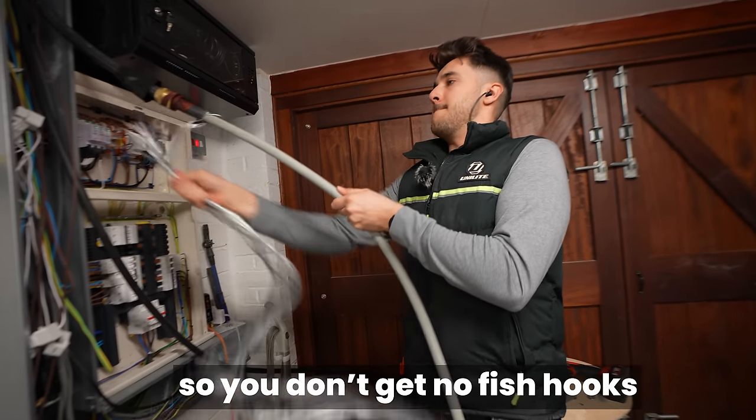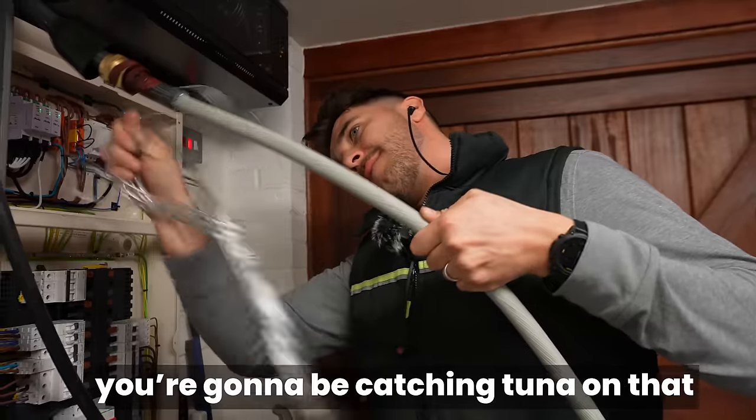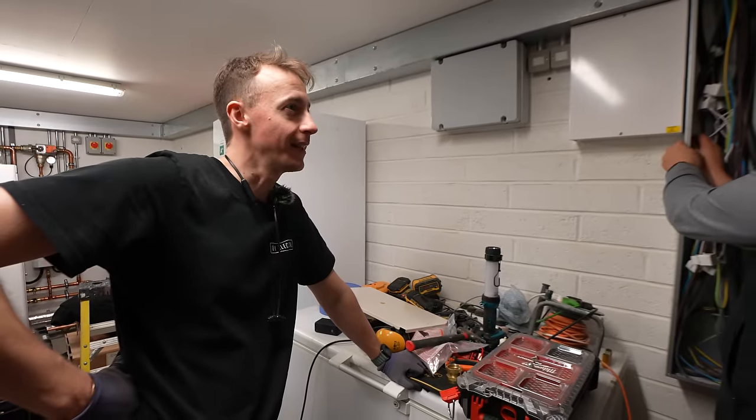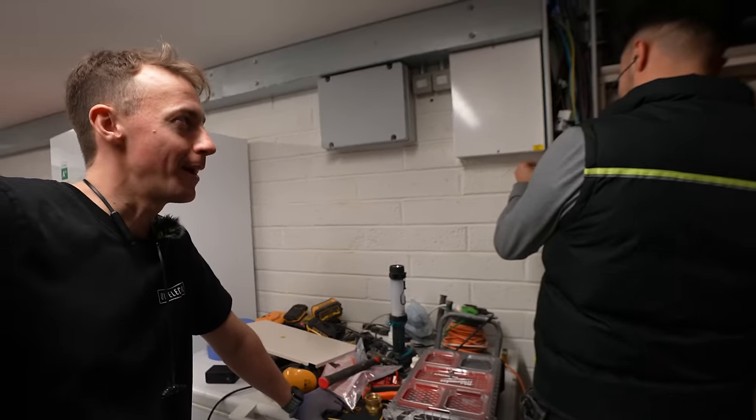Surely you cut them off first so you don't get fish hooks. He does what he wants and we let him — you're going to be catching tuna on that. I spend too much time just in silence thinking. That sounds terrifying. That's my problem — I can't do that. Yeah, but I know myself well.